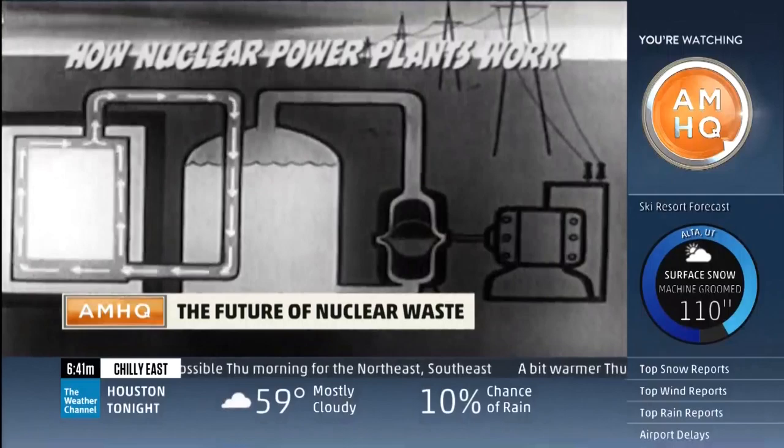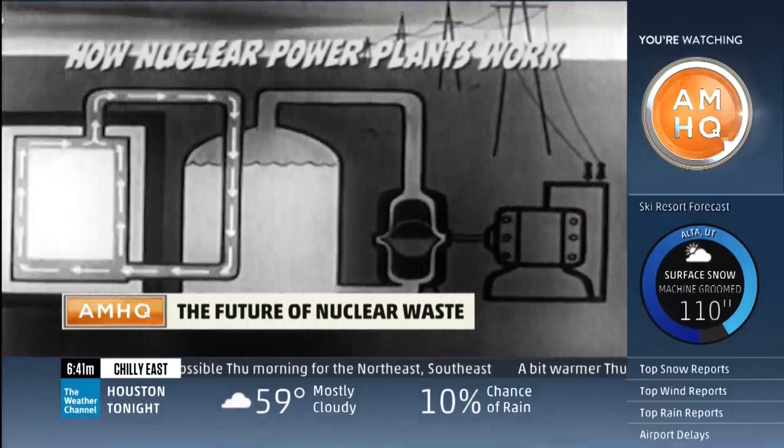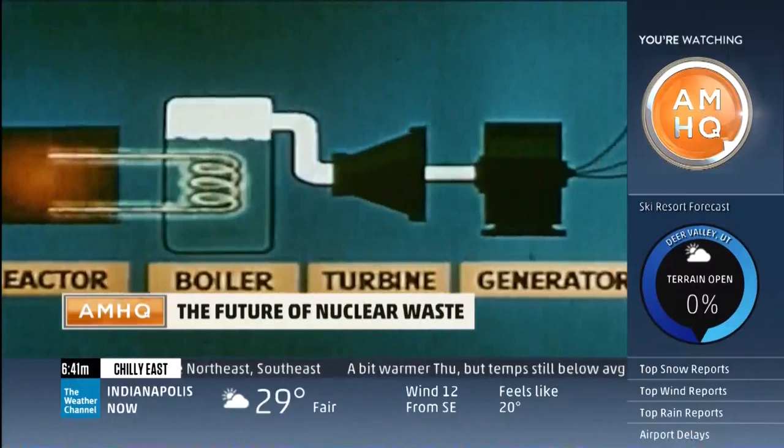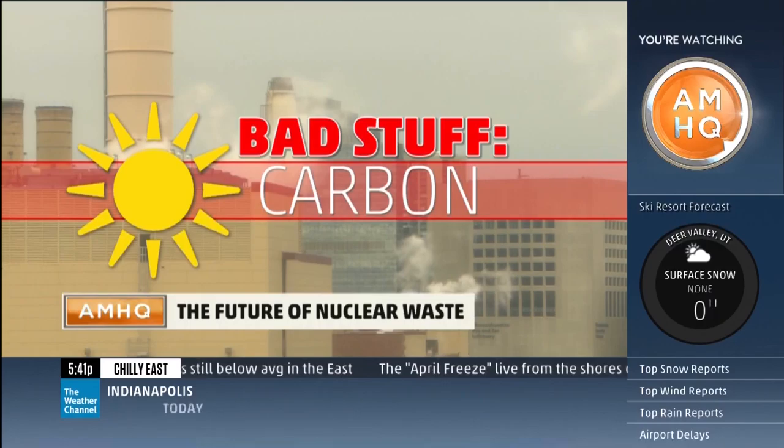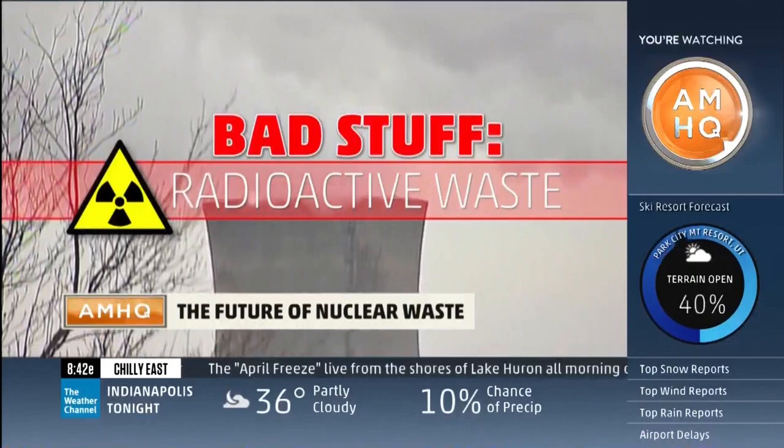Let's explain how nuclear power plants work. They're really just a fancy way of boiling water. Boiling water spins turbines, making electricity for you — similar to the natural gas plant that's out the window right there. Gas and coal plants give off carbon that warms the planet — bad stuff. Nuclear plants create radioactive waste — also bad stuff.